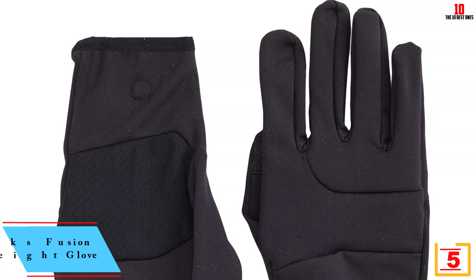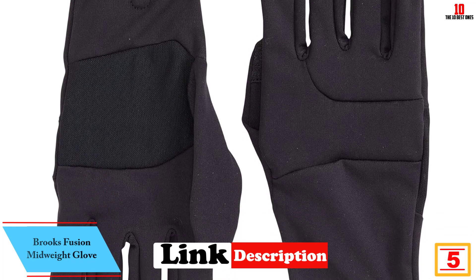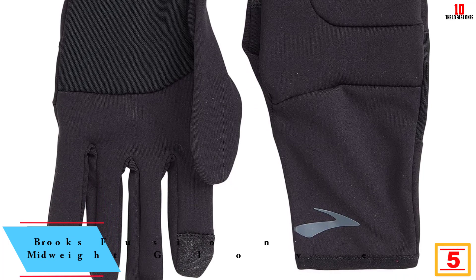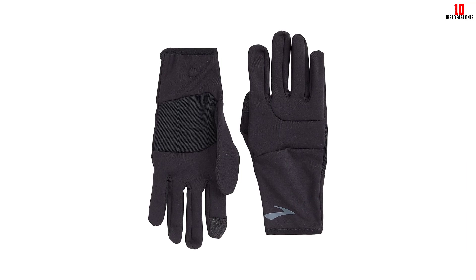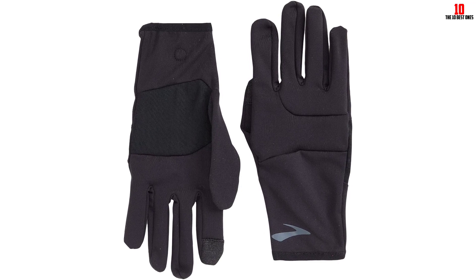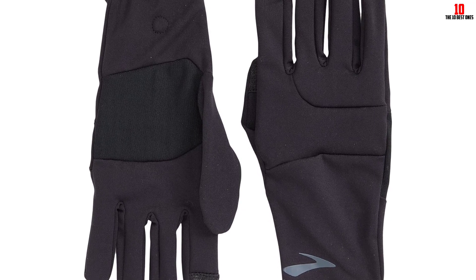At number 5, we have the Brooks Fusion Midweight Glove. Designed for mild to moderate weather conditions, Brooks's Fusion Midweight Gloves provide a comfortable layer of protection. They're lightweight, with a mesh lining that allows for optimal breathability. These gloves did a great job of moisture-wicking — my hands never felt sweaty when I was running, our tester said. The pair earned a perfect score of 5 out of 5 for moisture-wicking, fit, design, quality, and durability.